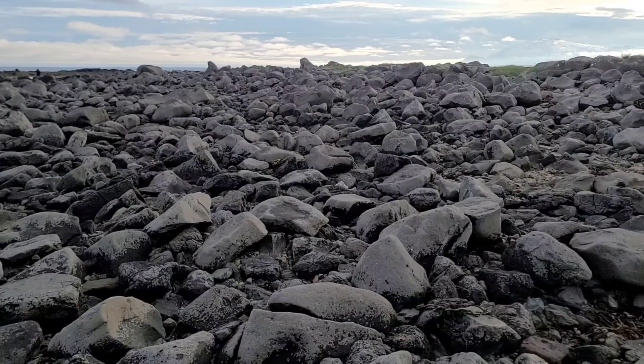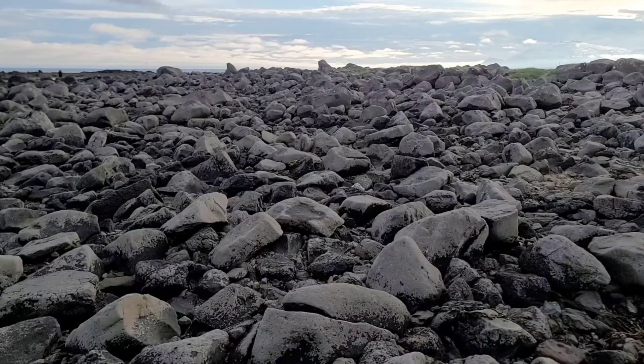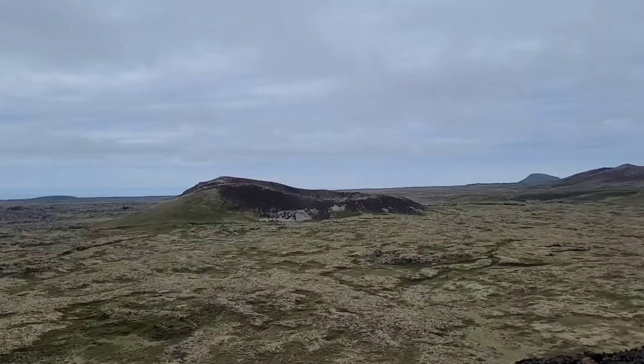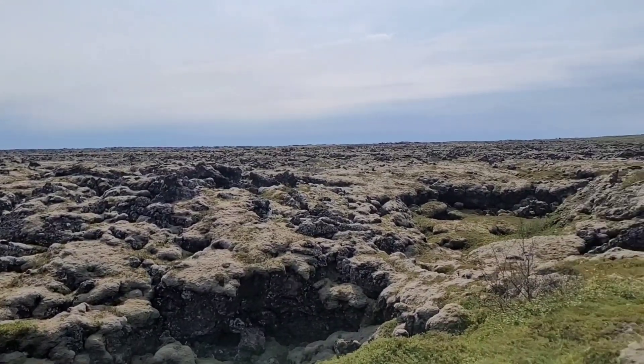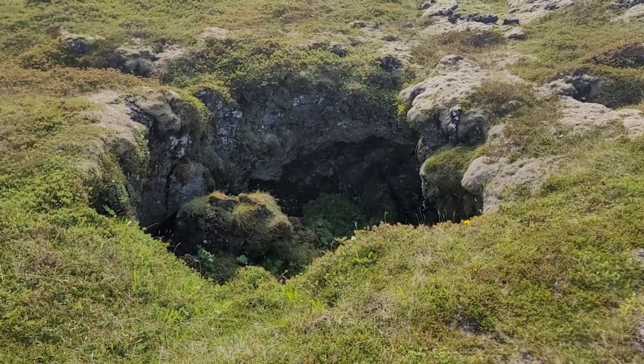There were recent eruptions in the Reykjanes Peninsula in southwest Iceland, south of Reykjavík, and these eruptions led to Grindavík being evacuated and many roads closed, both by people and by the lava moving across. Lava fields are formed where lava flows cool across flat terrain. This lava field in Maldehran, along the coast of this peninsula, has many interesting features, including potholes and an ancient volcanic crater.